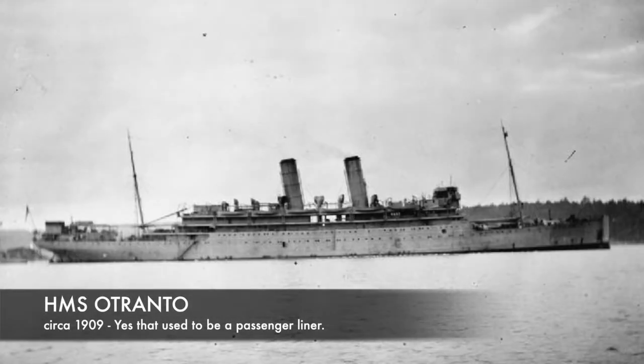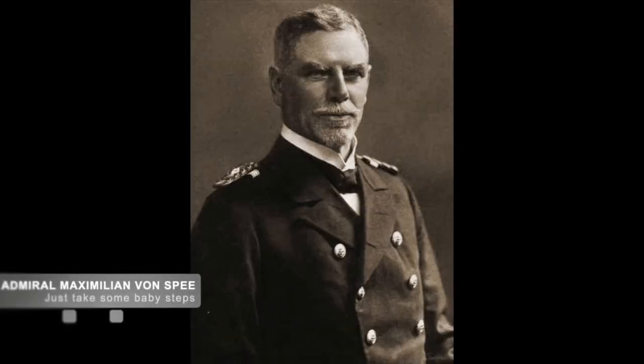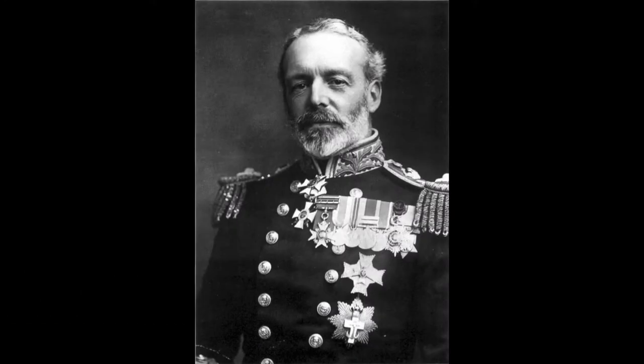Unfortunately, Craddock was outgunned in all areas by Spee's five vessels, led by Spee's personal armored cruiser, the Scharnhorst. Spee himself had heard of Craddock's ship, the Glasgow, being sighted in the area and decided to sink the UK fleet one ship at a time.